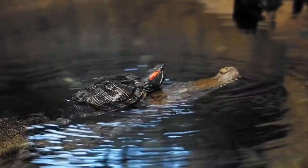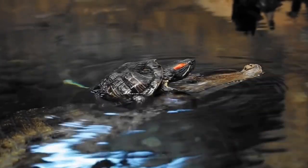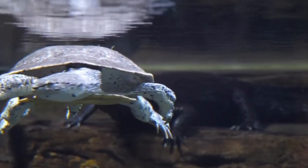Welcome back to the pet turtle community. Today's topic is going to be: my turtle keeps swimming in the corner of its cage, or it keeps swimming into a certain location within the aquarium.